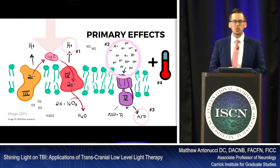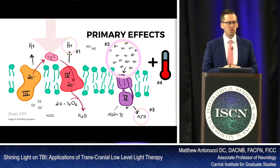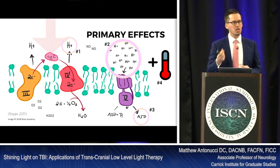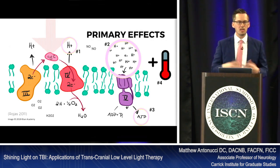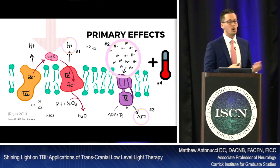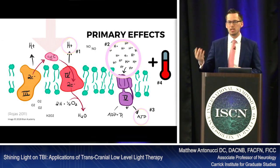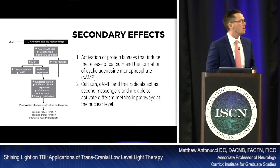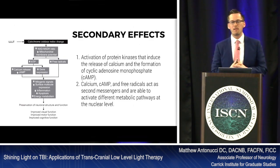We also know some cells have thermoreceptors or temperature-gated channels that allow influx or outflux of ions. Those are the primary effects of photobiomodulation. When looking at secondary effects, there are many.